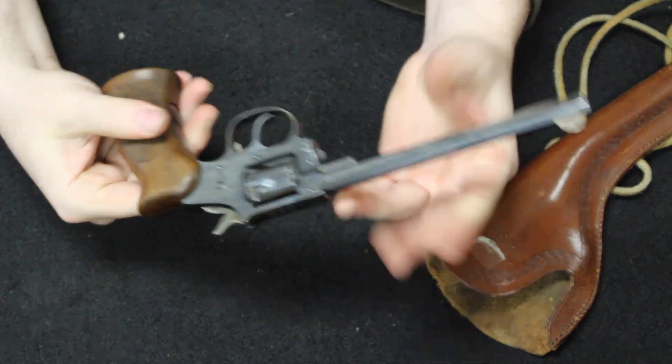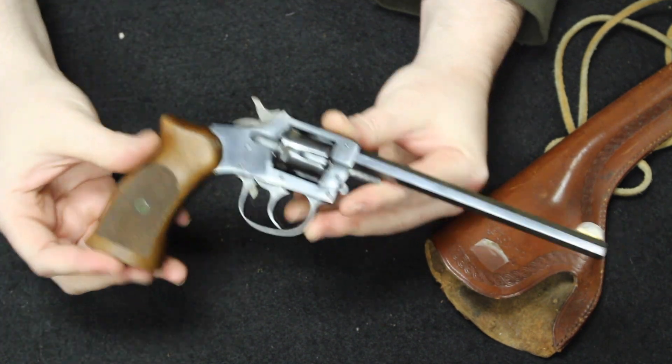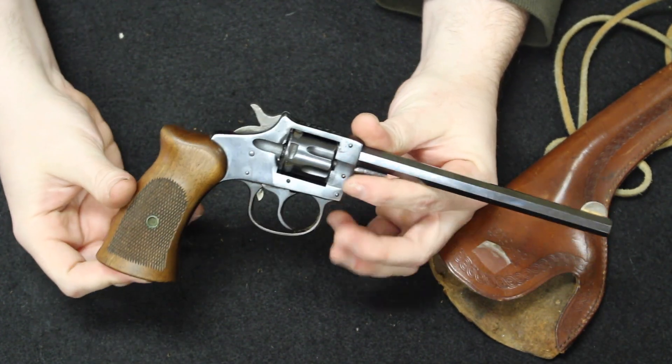Really cool revolvers. You do see a lot of H&R firearms come in, but a pre-war revolver like this — this is probably the first Trapper model I've ever had, even though we have had other H&R revolvers. Pretty cool.